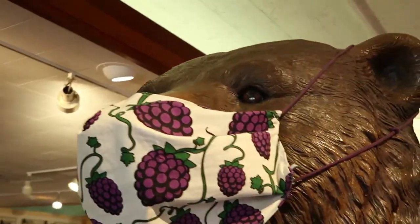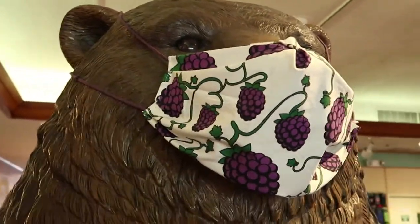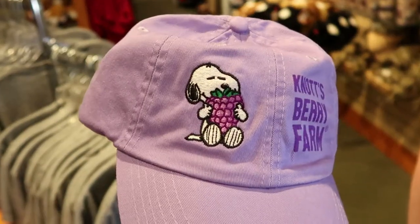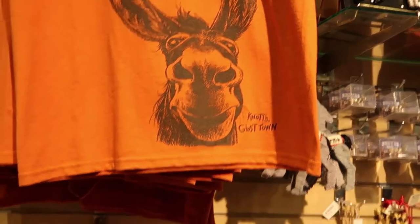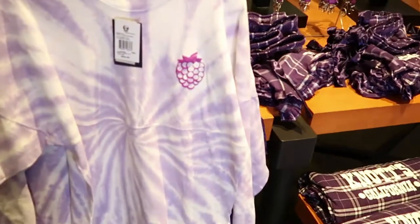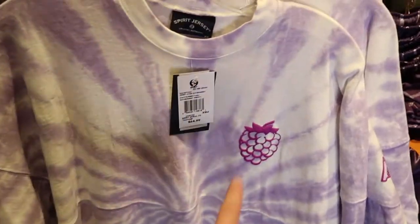I have to show off the bear here in the gift shop — he's wearing a mask. It's a boysenberry mask, look how adorable it is. Crystal found this hat, and she kind of wants it. It's purple, it's adorable — Snoopy holding a boysenberry. They also have a Knott's Berry Farm Spirit Jersey, kind of like a tie-dye, for $64.99. It has a little boysenberry on it.